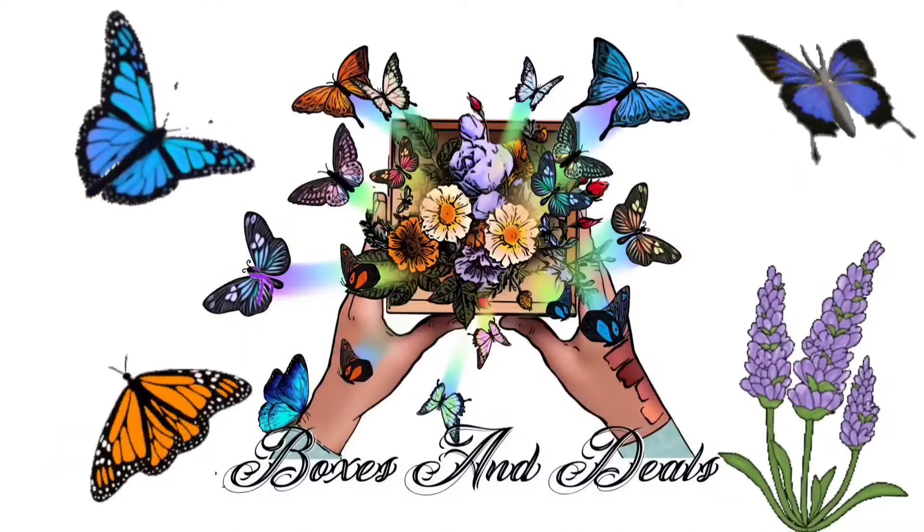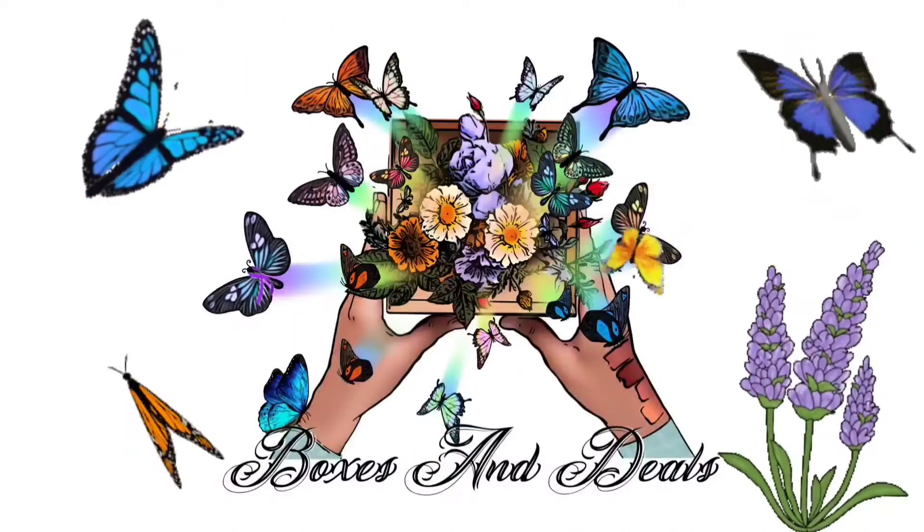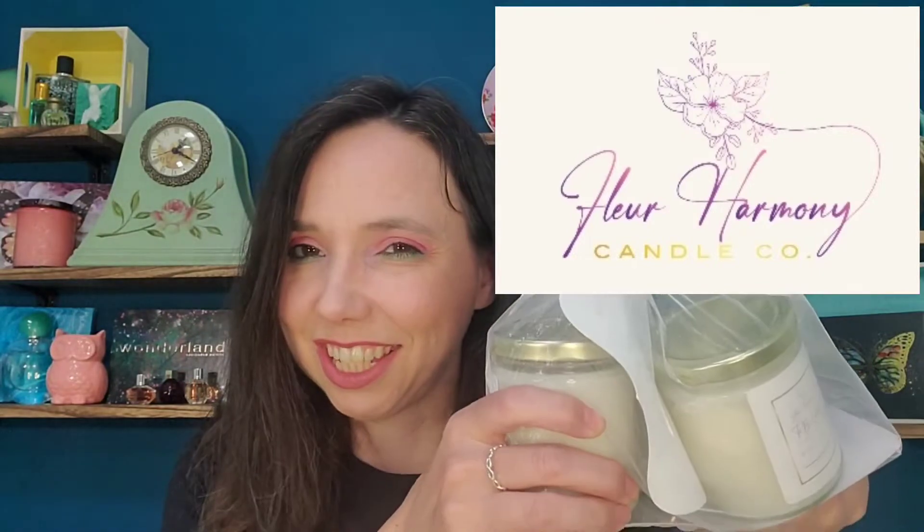Hi everyone, welcome! Thanks so much for stopping in. I'm Reina, and at today's Boxes and Deals I have some candles to show you that I actually won from a giveaway on Instagram. This is a brand new candle company called Fleur Harmony Candles. I love when I discover new companies accidentally, especially small businesses — I love supporting small businesses, and Fleur Harmony is a fairly new candle company.